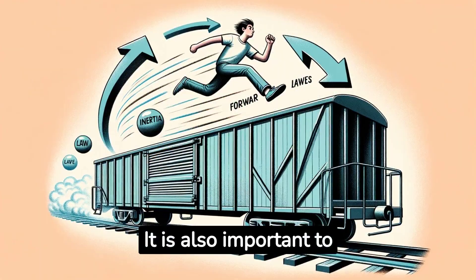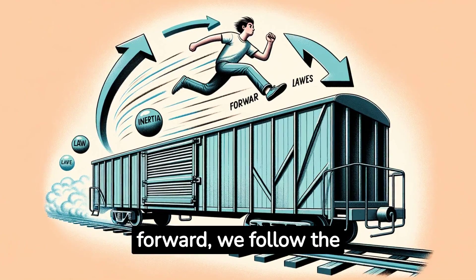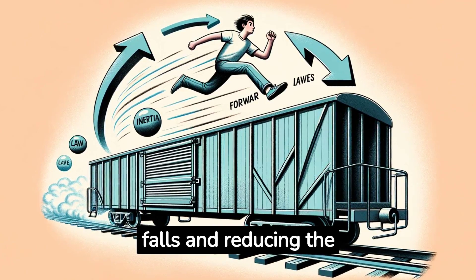It is also important to consider the biomechanics of the human body. By jumping forward, we follow the habitual rhythm of walking and running, preventing falls and reducing the risk of injury.